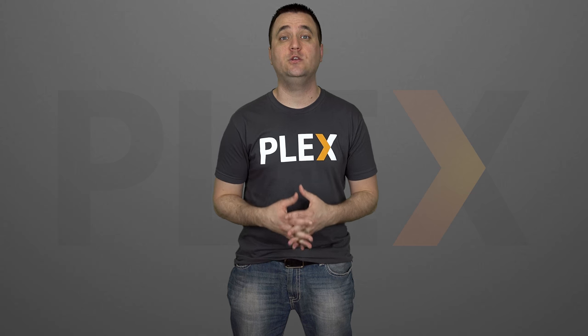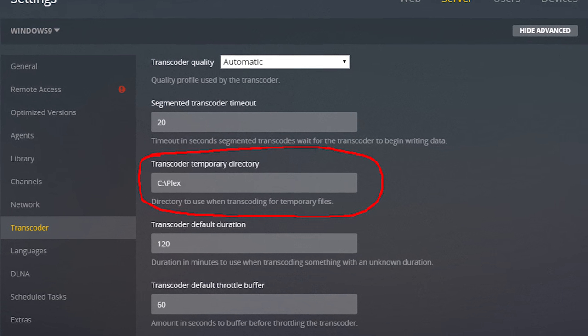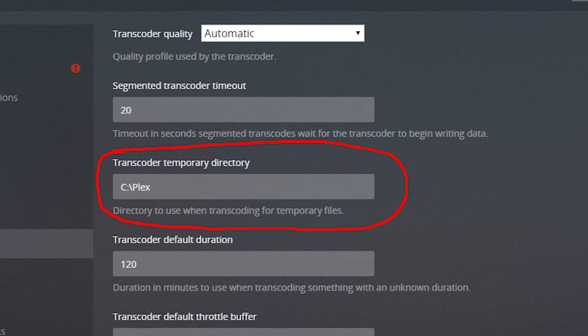But in today's video, I want to approach the question that I've actually been asked a lot, and that is: what kind of performance differences can you get by assigning the Plex transcoder directory to an SSD versus a hard drive?